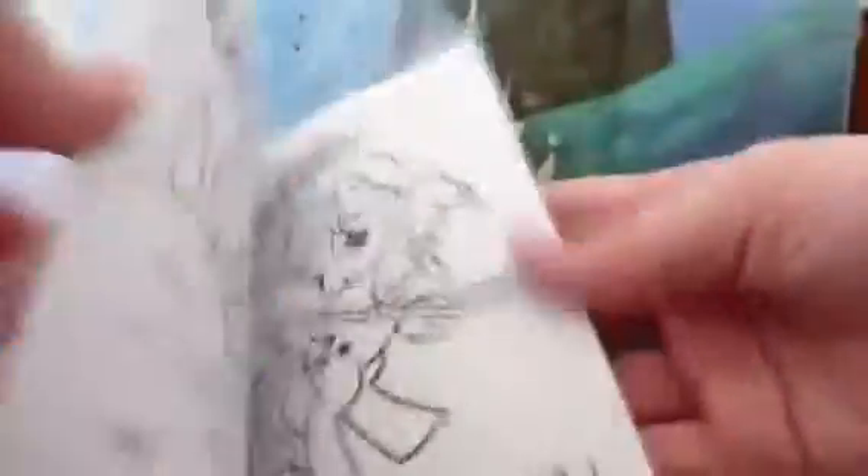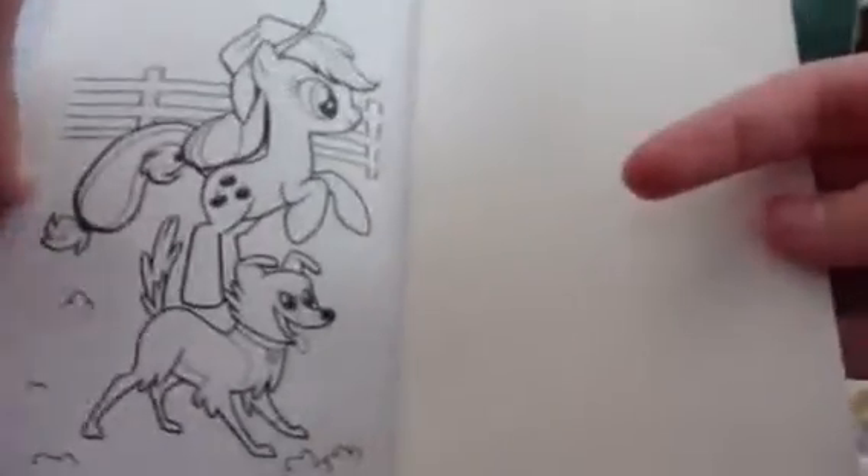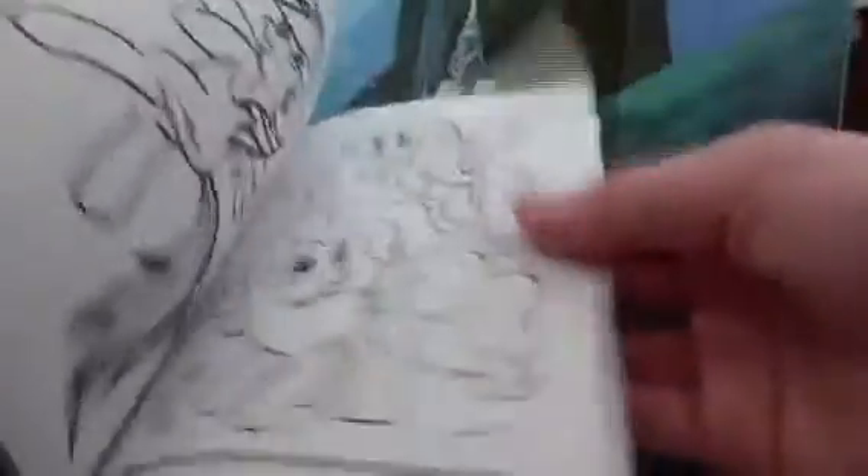It comes with a nice little packet of crayons. We are now gonna do a color challenge where I'm gonna color one picture and my sister's gonna color the other. We got this at Michael's for a dollar. I think I'm gonna color this picture of Applejack and Winona because it makes a lot of sense with Sweet Apple Acres, and my sister is probably gonna color this picture of Pinkie Pie and Twilight.